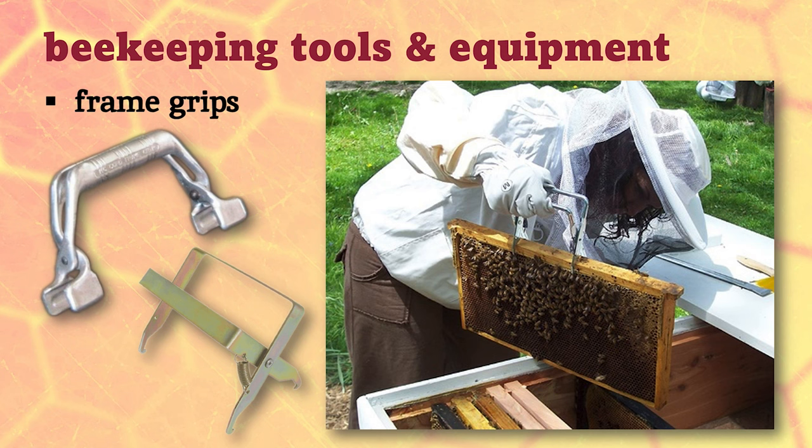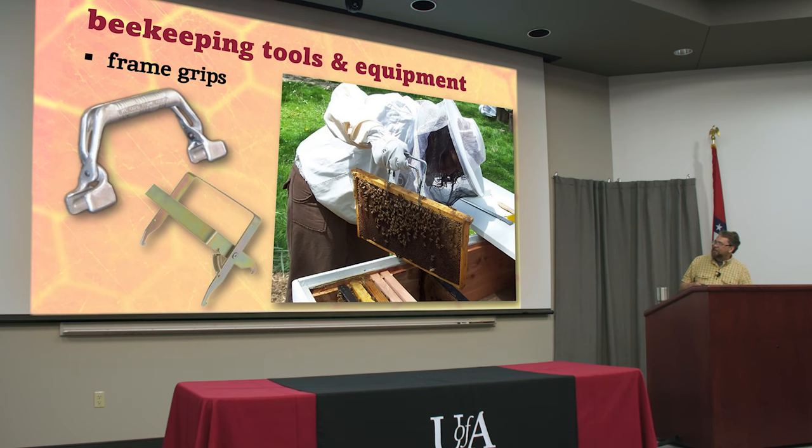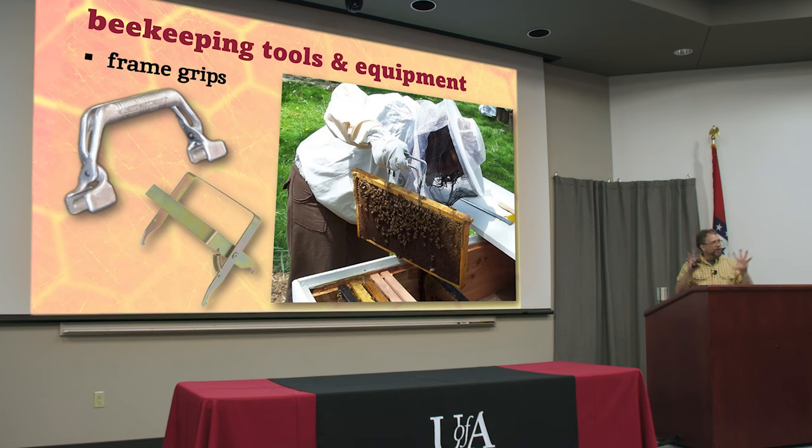This is a frame gripper. For a couple of years everybody had to have one, but I think everybody's realized these aren't necessarily something you really need. I've got one and I use it so much I don't even know where it is. The only time I ever really use these is if I'm teaching — you can grab hold of a frame and lift it up and point with your other hand. Otherwise you're holding each corner of the frame. But you've got to maintain a death grip on that thing, because if you get distracted and loosen your grip a little bit, there's something called gravity that's going to teach you a lesson.